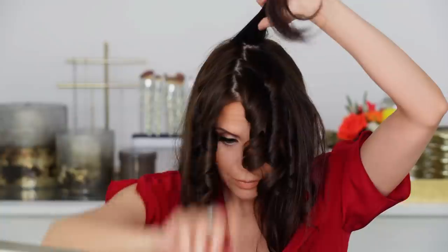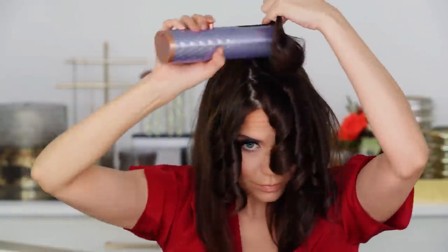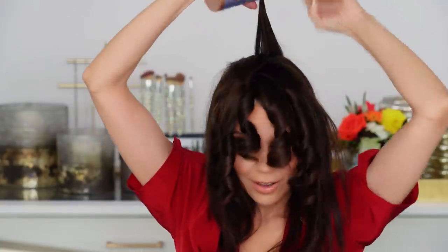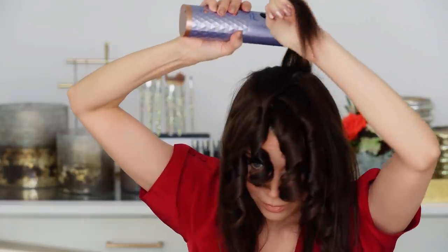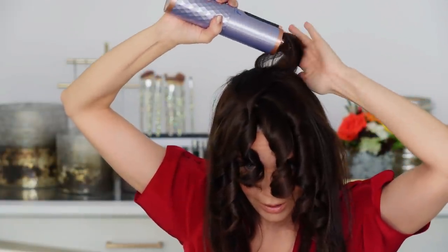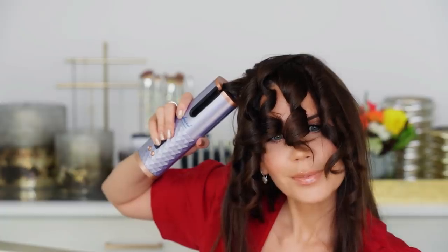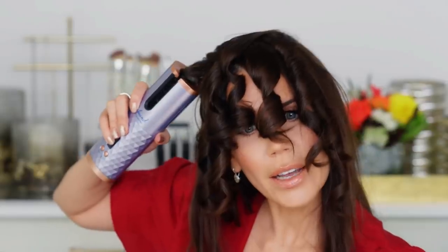My partner comes by: 'Hello, are you filming?' 'Yes.' 'Okay, I'll leave you alone.' It works! Look at me — curly tops! Like George Washington over here. There's something satisfying about watching it work.